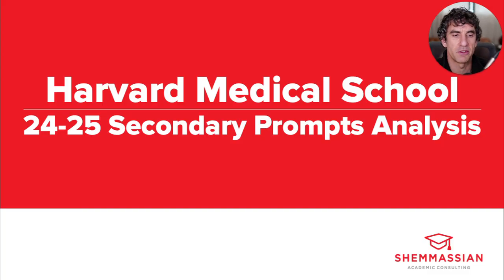You can learn more about how to strategize your essay pre-writing, brainstorming, and drafting process by checking out the videos in our secondary series. But in this video, we'll just be quickly going over each Harvard Medical School secondary essay prompt and offering some insight into what the prompt is asking, what adcoms are looking for in your response, and how you can make sure your essays stand out.